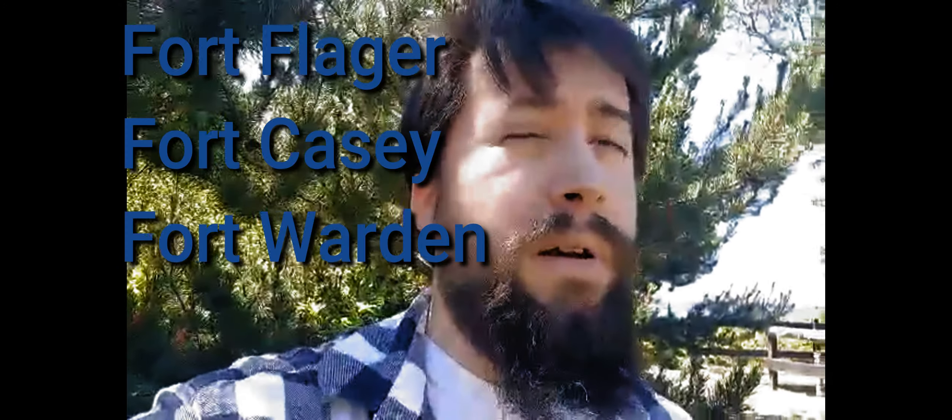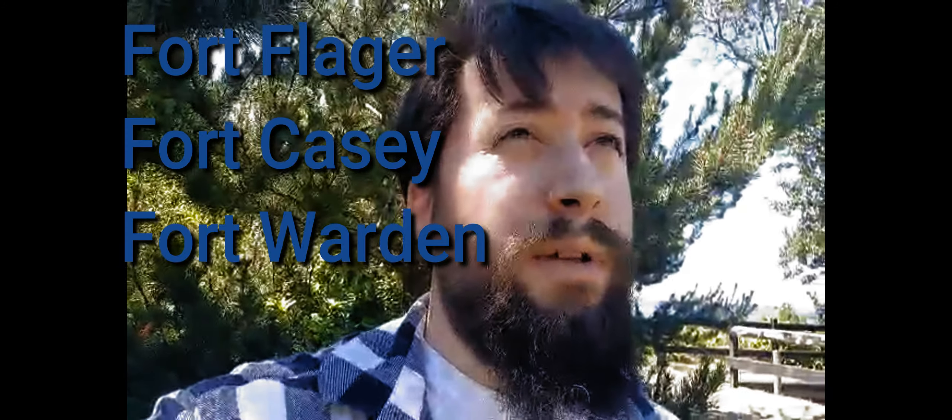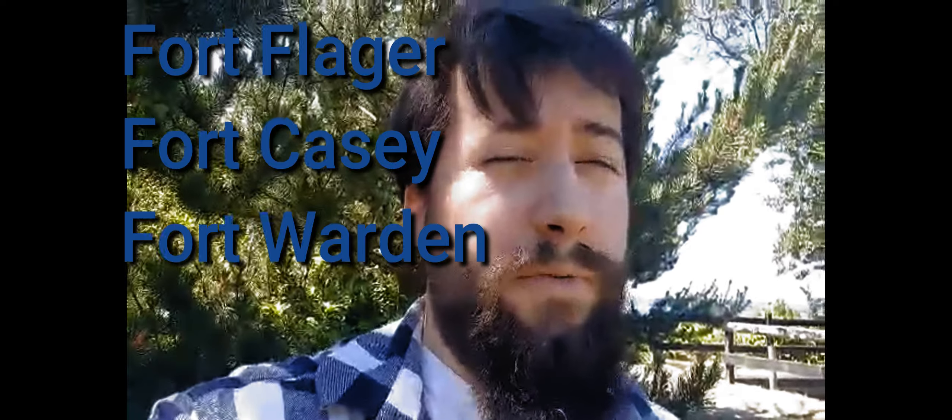This place is really, really cool. It's actually known as one of the main three forts over here in Port Townsend — you have Fort Ward, you have Fort Flagler, and I can't remember what the other one is right now, but I'm gonna be researching all three of these. If you like this, please leave a like, subscribe, and hit the bell notification.